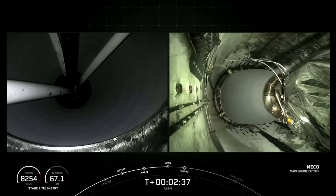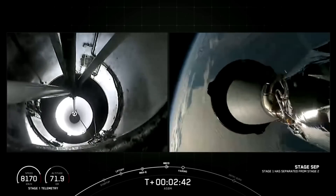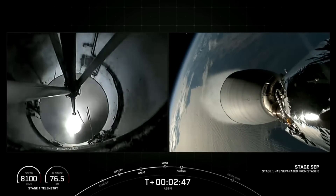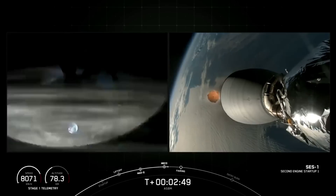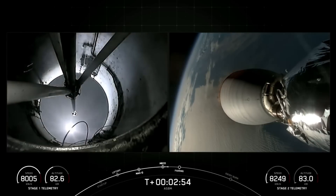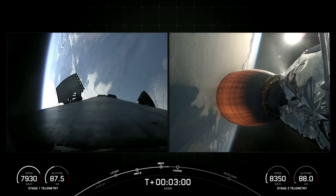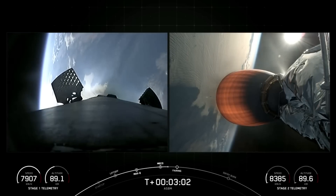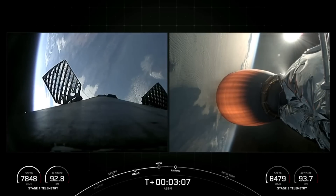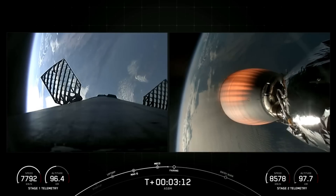We go. Stage separation confirmed. Awesome views and confirmation that we have had main engine cutoff, stage separation, and second engine start one. The next major call-out we're looking for is fairing separation. Right now the fairing is protecting the ESBM payloads from the environments on ascent, but once we reach the vacuum of space they are no longer needed, so at that point the halves separate and are jettisoned away.